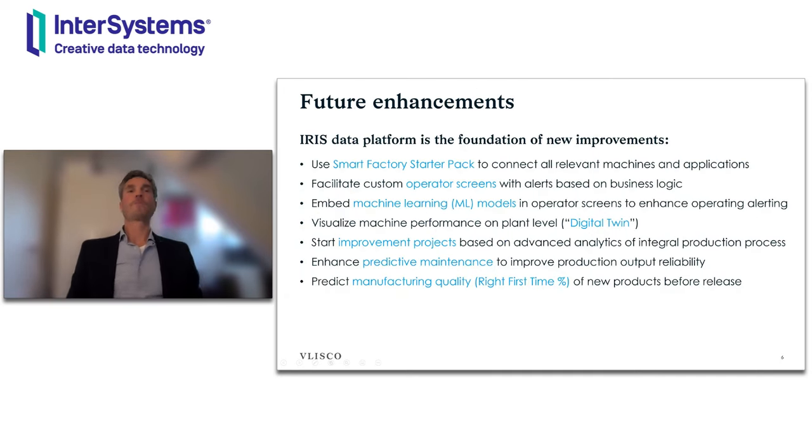Looking at future enhancements, the Iris data platform is the foundation for new improvements. You can use the Smart Factory Starter Pack to connect all relevant machines and applications, reusing components and rolling out fast to all other machines on the plant — important for end-to-end analysis throughout the production process. It can facilitate custom operator screens with alerts on business logic, and embed machine learning models in operator screens to enhance operator alerting and advanced analytics. Also very important to us is the visualization of machine performance at plant level — the digital twin — so a supervisor can see real-time performance of all machines at once.